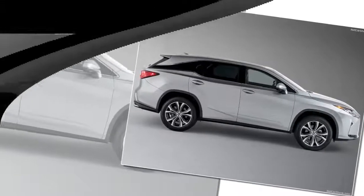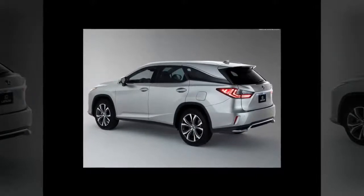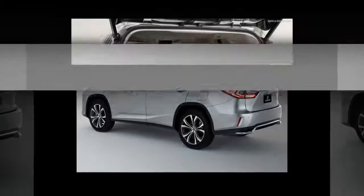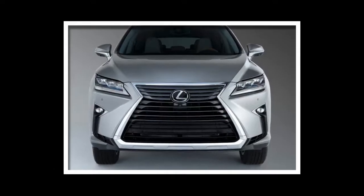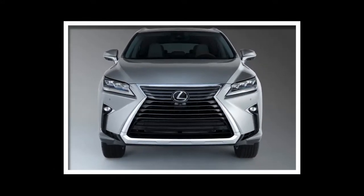In the 2018 Lexus RX-L models, the full-length side curtain airbags cover all three rows. The standard Lexus Safety System+ includes pre-collision system with pedestrian detection, lane keep assist, intelligent high beams, and all-speed dynamic radar cruise control. Blind spot monitor with intuitive parking assist and rear cross-traffic braking are also available.